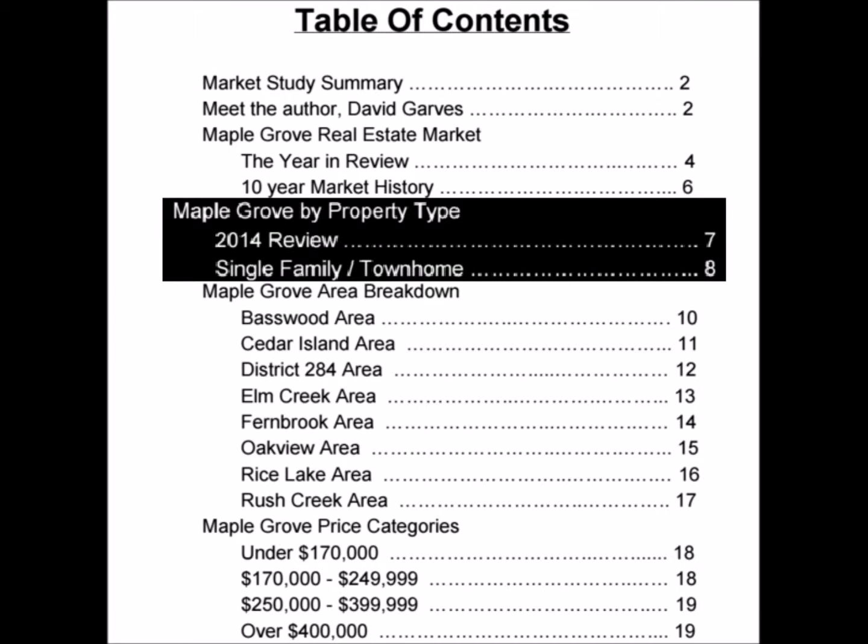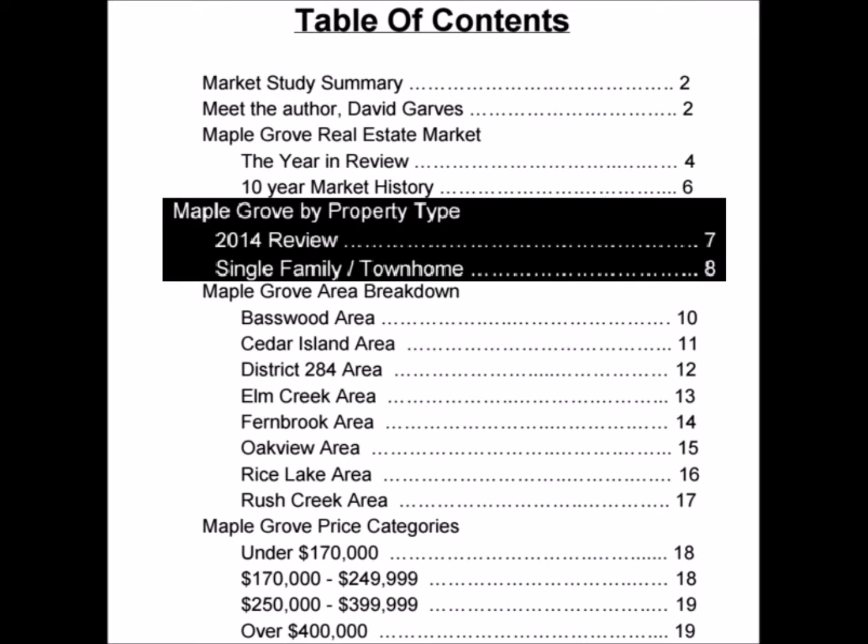Section two, I break it down by property type — the difference between single-family homes and townhomes within the community. I give you a quick little roadmap of what prices are doing, what demand is like, and what the listings were.